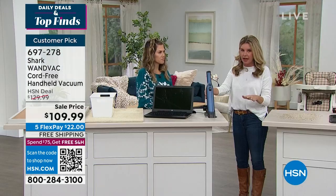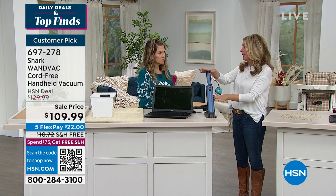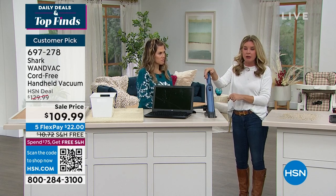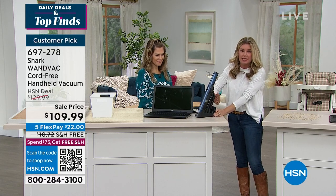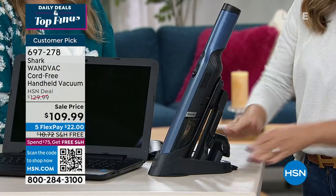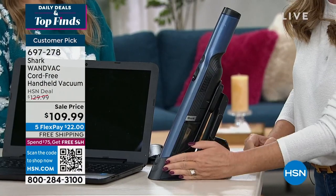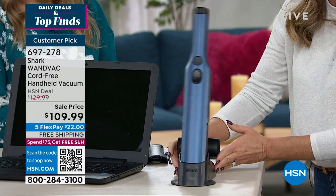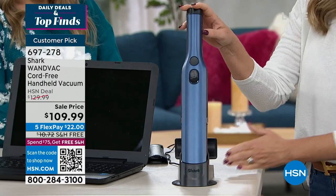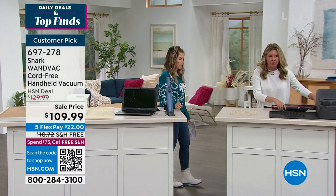Everybody needs a handheld vacuum, but we don't want baby to hide in a closet — we need it out so when we need it, we know where it is. The attachments go right on board — you're never wondering where the crevice tool or upholstery tool is. It's like the size of my hand — that's your entire footprint and all your storage space. Just 1.4 pounds, but power, power, power.